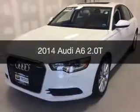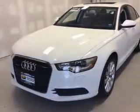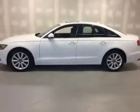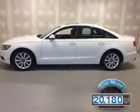This is a used 2014 Audi A6. It's powered by all-wheel drive, an engine, and an automatic transmission. With fewer than 25,000 miles, this vehicle has a long road ahead.